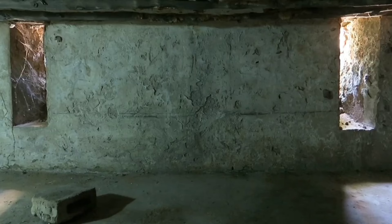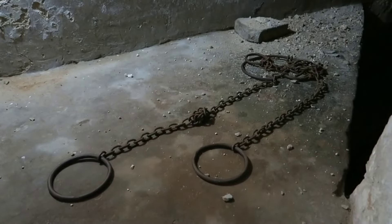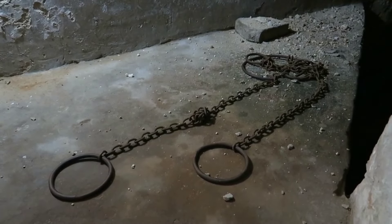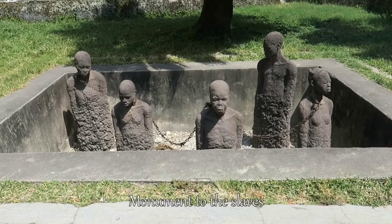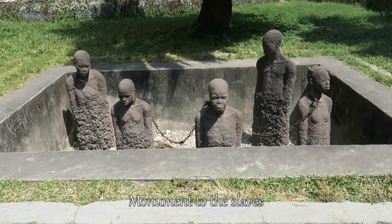Memorial to the slave market — the last open slave market in history closed in 1873. The final remains of this horrifying establishment could be found in Stone Town, Zanzibar.